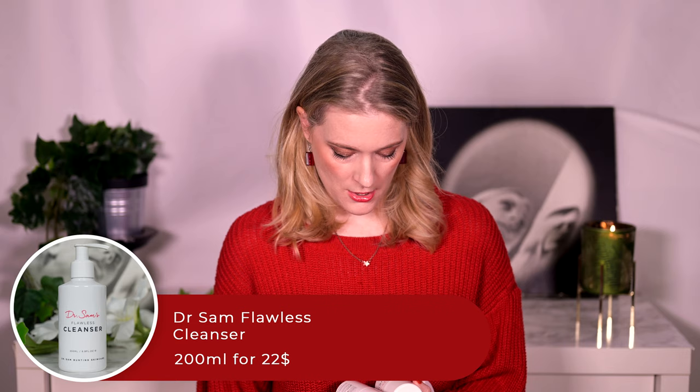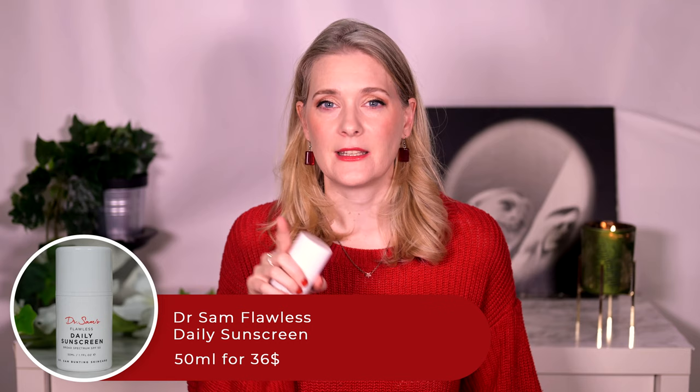Now for the stuff I got sent, which incidentally features more of Dr. Sam's Flawless Skincare line. Around the same time I purchased the serum, I received a parcel containing the Dr. Sam Flawless Cleanser, the Dr. Sam Flawless Moisturizer, the Dr. Sam Flawless Nightly Serum, and the Dr. Sam Flawless Sunscreen. My review of the cleansers is already up — they are the easiest and quickest to test — the rest will take some more time until I can give you my final thoughts.